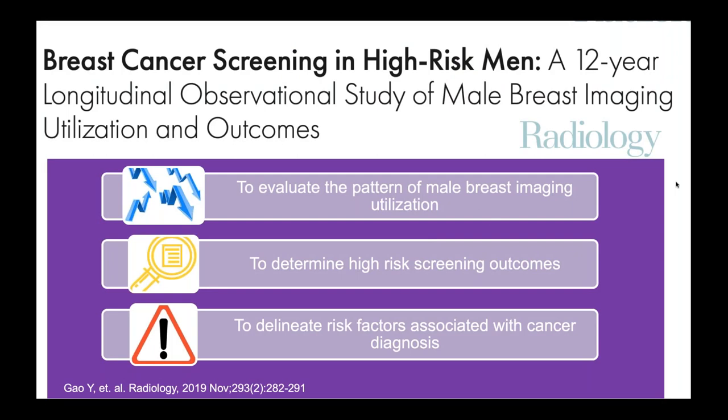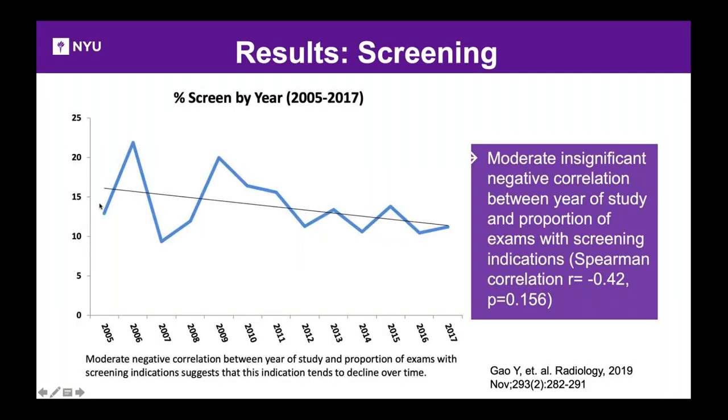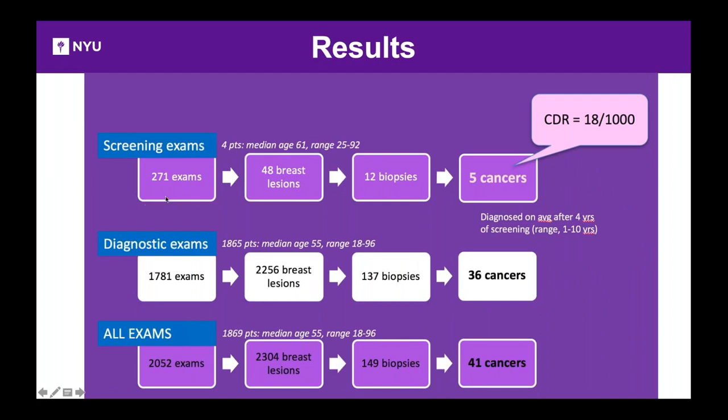We published a 12-year outcomes analysis in Radiology examining what happened among high-risk men who underwent screening: Are they coming in? What are the outcomes? What risk factors predict cancer? Of those identified, only 13% came in for screening; the vast majority presented with a lump. Screening is actually declining over time — the message about screening high-risk men is not getting across. In the screening population of 271 exams, we found 5 cancers — a cancer detection rate of 18 per thousand, which is very high. In the diagnostic group, we found 36 cancers, totaling 41 cancers overall.